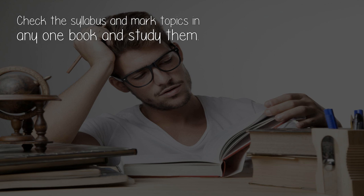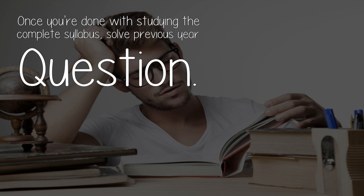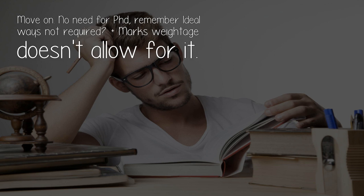Check the syllabus and mark topics in any one book and study them. While studying, if you don't understand something, refer to another resource that explains it, then come back to the syllabus. Once you're done with the complete syllabus, solve previous year questions and move on. No need for a PhD — ideal ways aren't required, and the marks weightage doesn't allow for it.